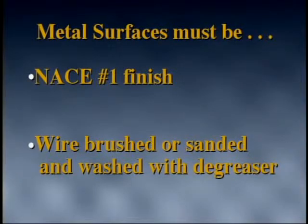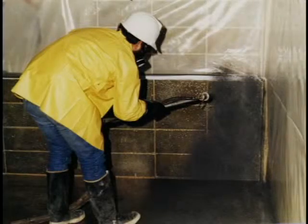Metal surfaces should be grit blasted to an NACE number one finish. When this is impractical, clean by wire brushing and wash with a degreasing solvent. Surfaces not scheduled for coatings should be protected against overspray.